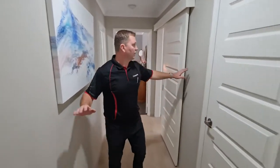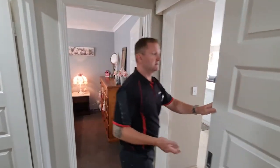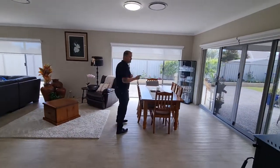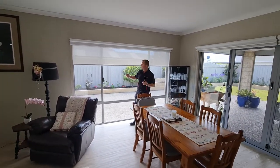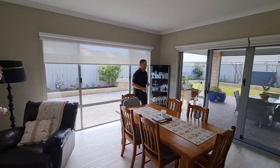Even the hallways are quite large. There's a barn style door for closing off the house for heating and cooling. The property also has 6.6 kilowatt solar panels on the roof — a very energy-efficient setup. You've also got sheer blinds, double blinds, and blockout — all well-finished windows throughout.